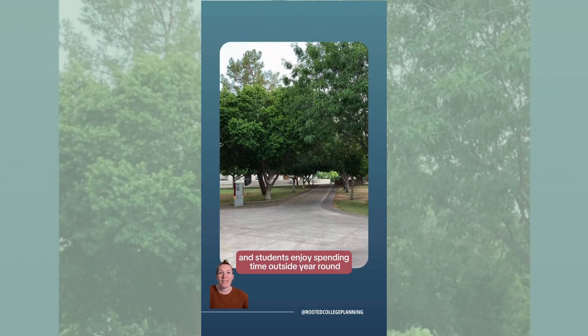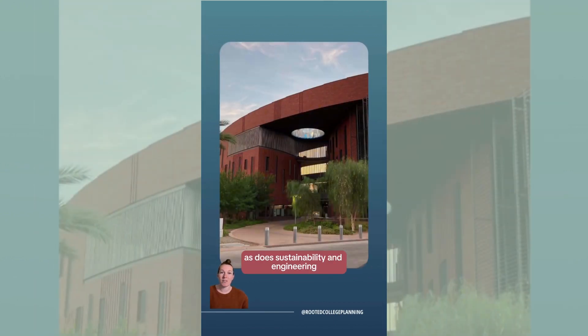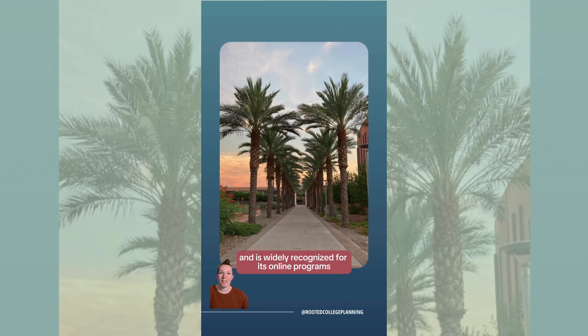Campus is very walkable and bike-friendly and students enjoy spending time outside year-round. The W.P. Carey School of Business ranks highly worldwide, as does sustainability and engineering. ASU is consistently ranked number one for most innovative among American universities and is widely recognized for its online programs and partnership with Starbucks.